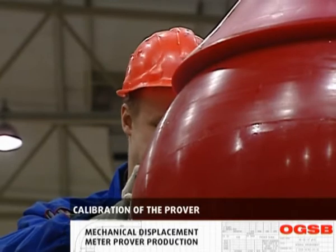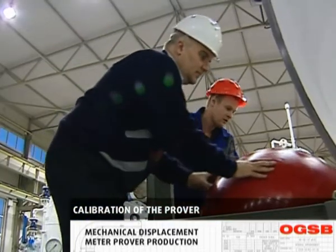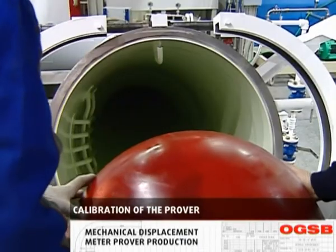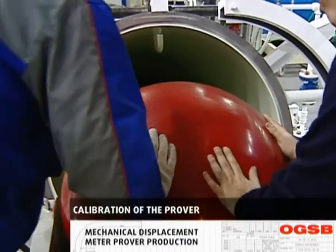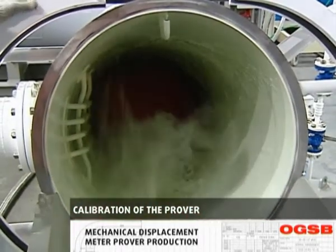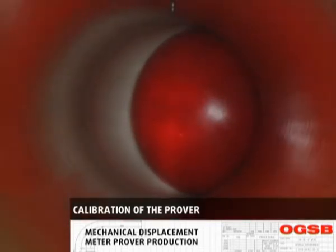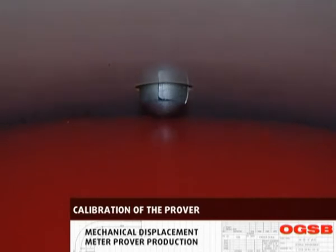A standard calibration rig is developed and manufactured based on calibration rigs employed by SGS. The rig has a patent approval certificate of the Russian Federation. The prover calibration can be performed in different ways depending on the customer specification, including the process of drawing up a European NMI certificate. All detector switches and flange connections are sealed after calibration.